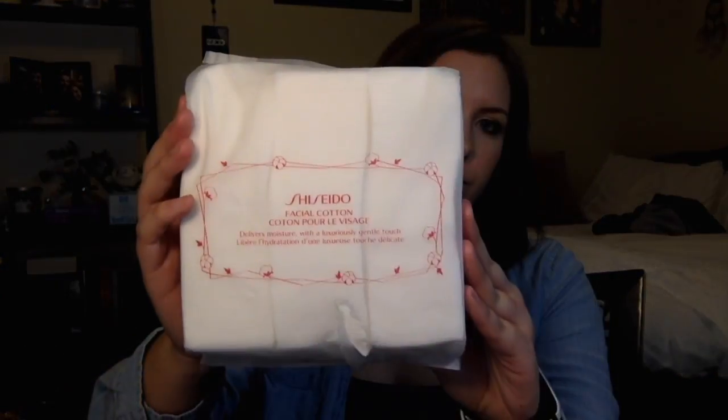Along with the Dr. Jart DermaClear Micro Water, I picked up Shiseido Facial Cotton. It says it delivers moisture with a luxuriously gentle touch — hell yeah. These things are like putting pillows on your face, like fluffy and soft. They're like normal drugstore cotton rounds but they are so soft. I thought online it was a giant reusable cotton round thing, but there's about 65 in here.